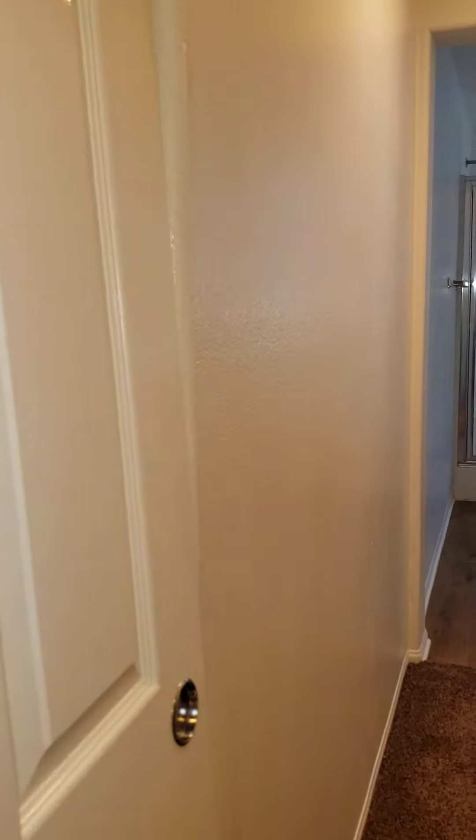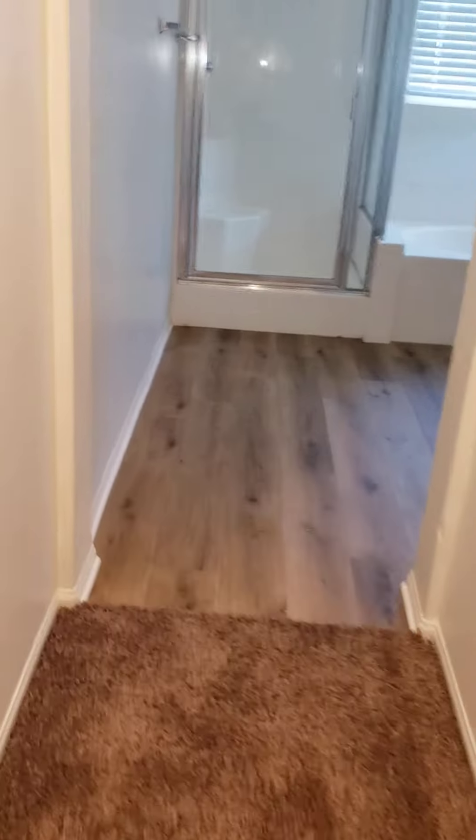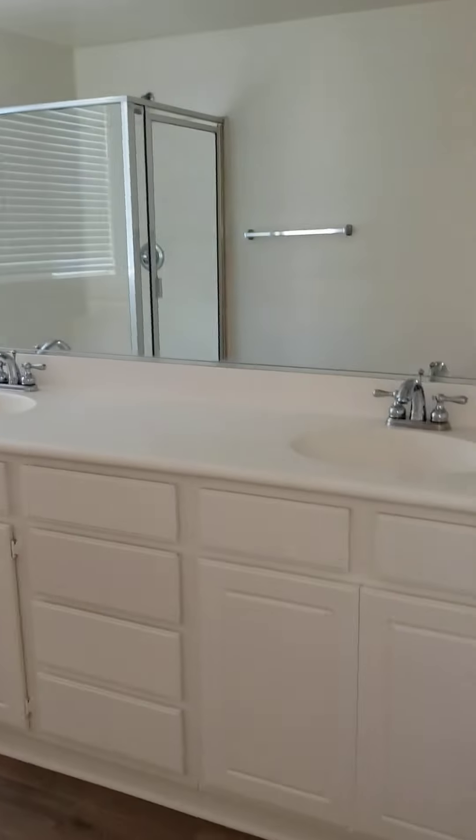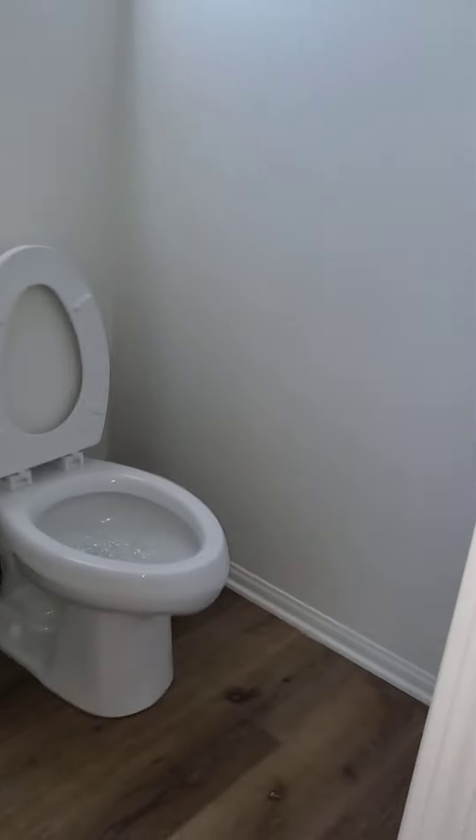There are lights in here. Brand new flooring. Shower and tub, and dual sinks, along with toilet.